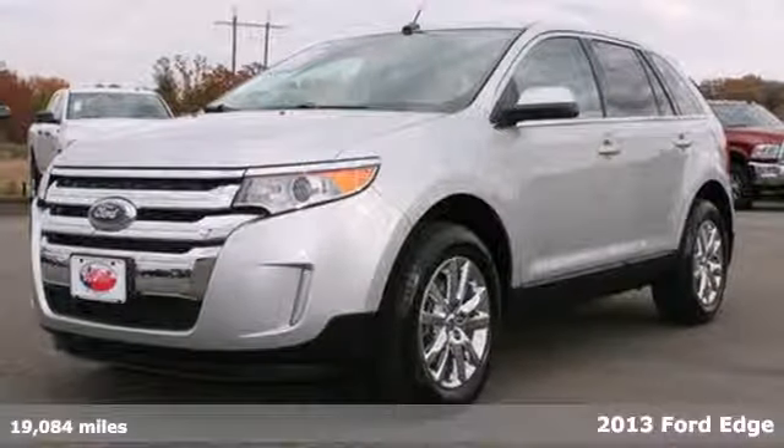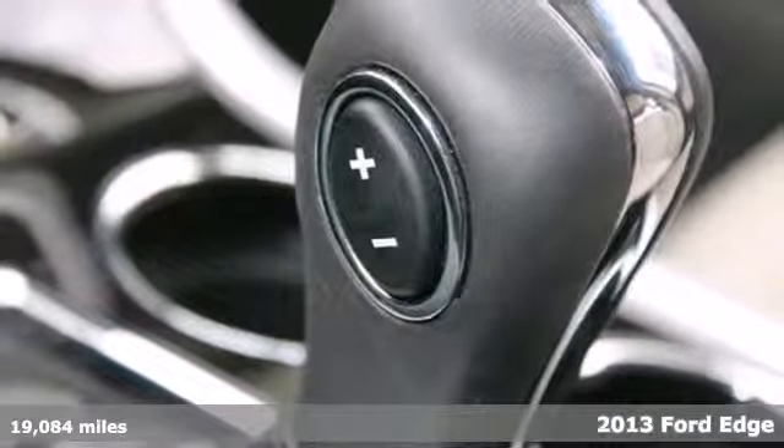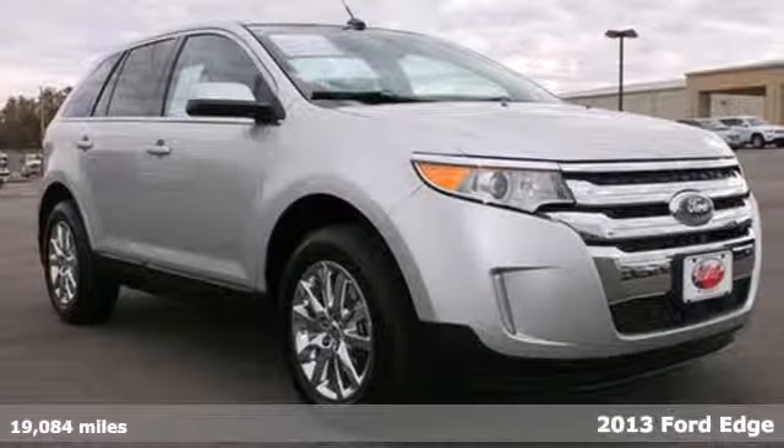It's a 2013 Ford Edge. We know you need plenty of cargo room, but you're in for a sporty and attractive ride too. Well, this Edge delivers.